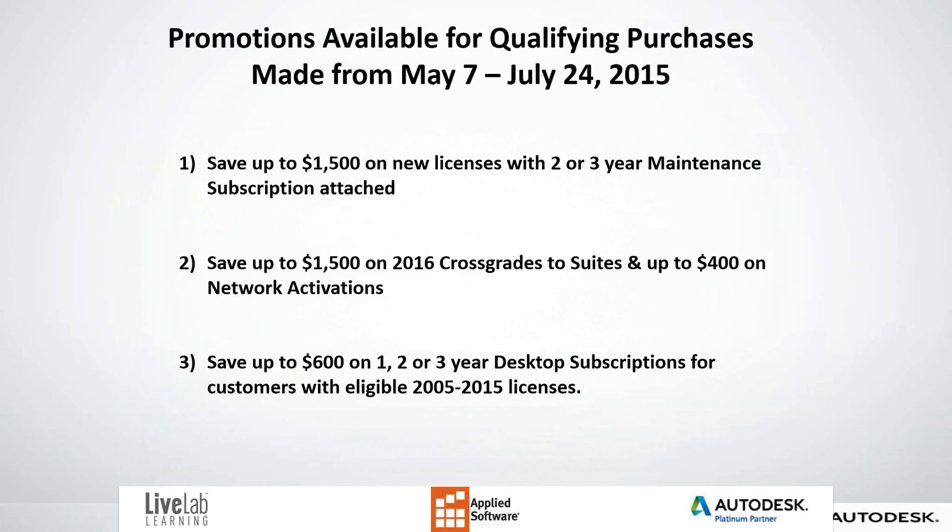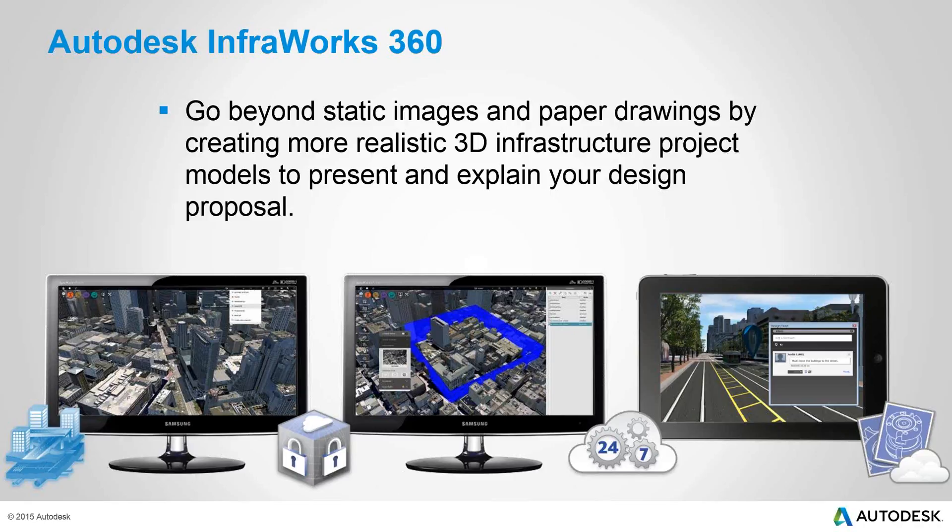So what is InfraWorks? Because we're talking about the future of making things in infrastructure. InfraWorks goes beyond static images and paper drawings by creating more infrastructure project models to present and explain your design. In 2016, they've improved some of the naming and packaging that you'll run into as you look at suites along the Autodesk line of products. They've come out with a new product name: InfraWorks 360 LT.